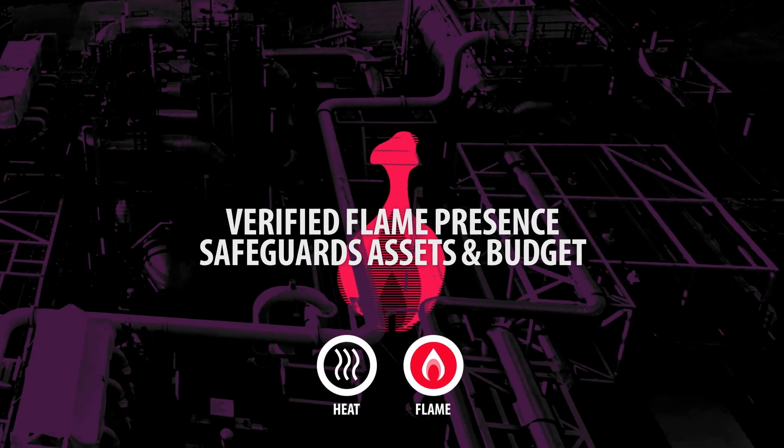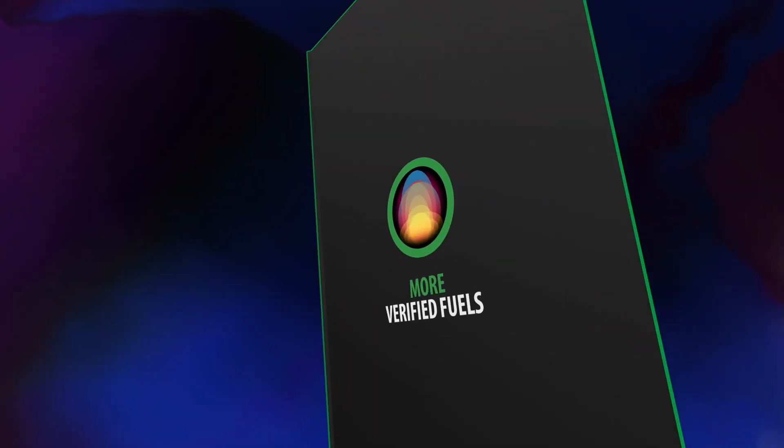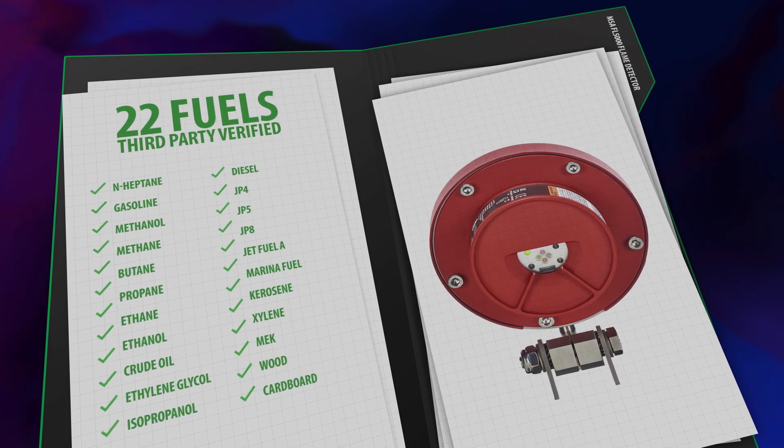Safeguarding both your assets and budget. Tested and verified by FM for 22 distinct fuel sources, the FL 5000 provides extensive protection and helps assure compliance with many standards.